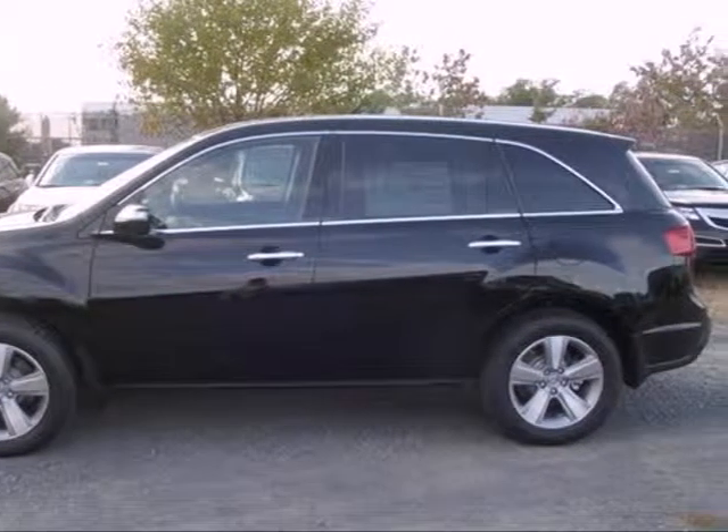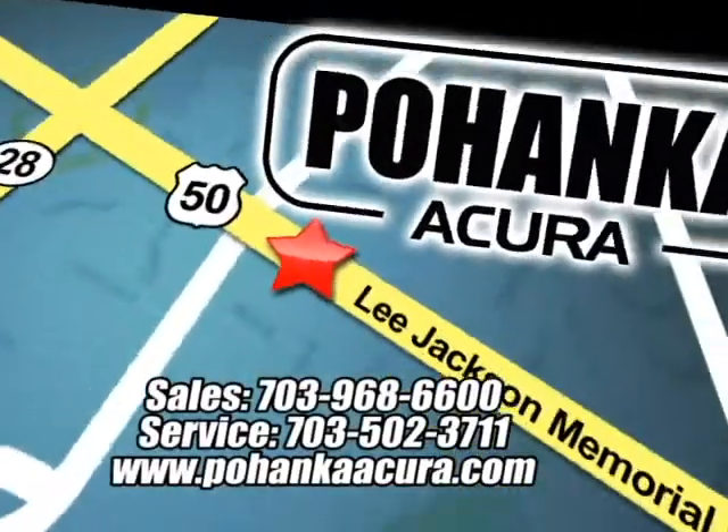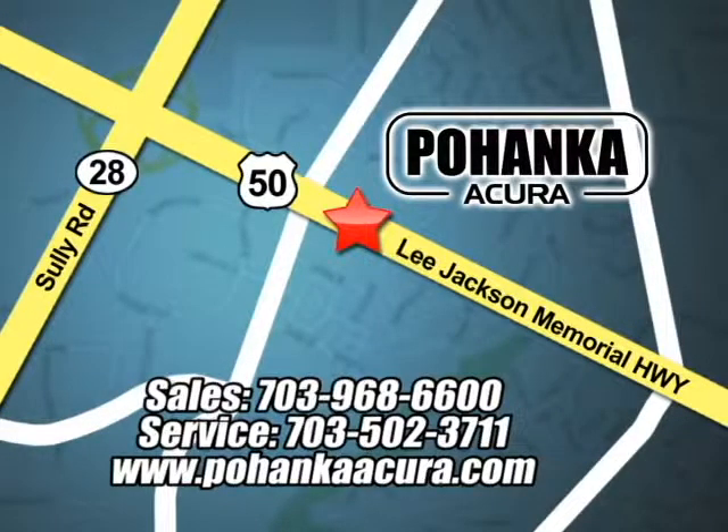Come see it today. Pohanka Acura is a great place to buy a car. We're conveniently located at 13911 Lee Jackson Memorial Highway, Route 50 in Chantilly.